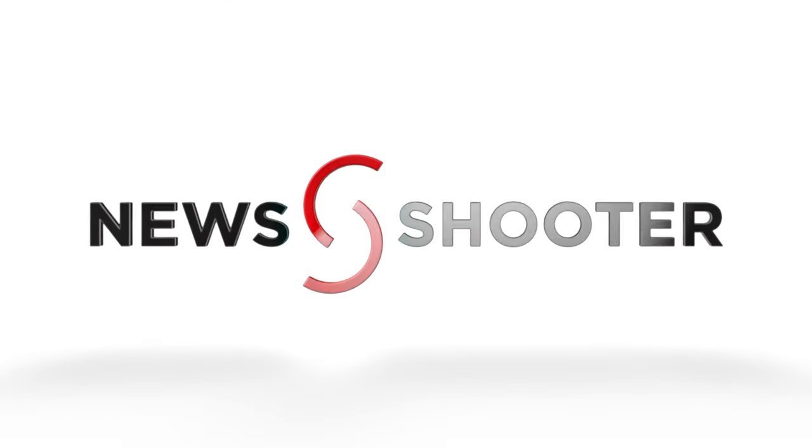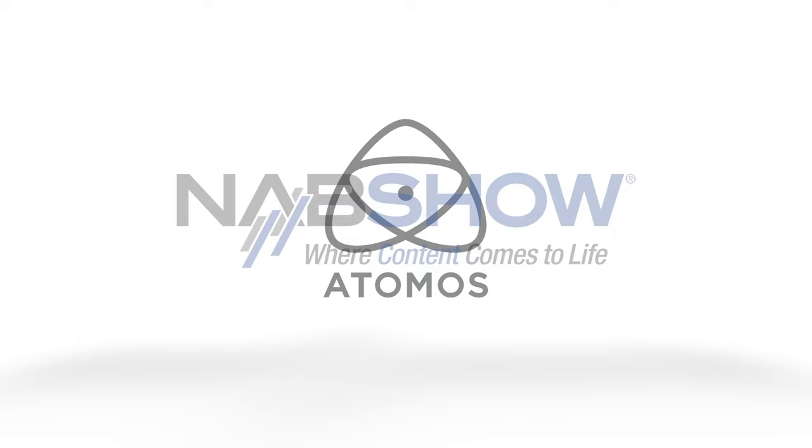New shooter coverage of NAB 2024 is sponsored by Atomos, B&H Photo Video, and Atlas Lens Co.